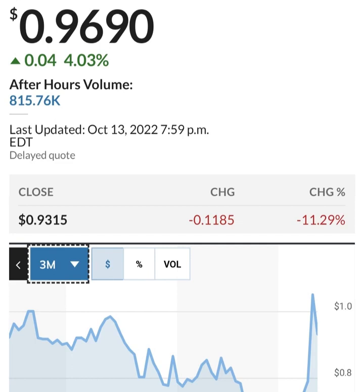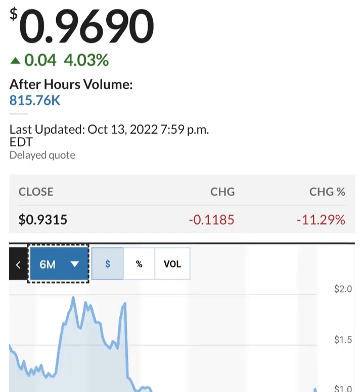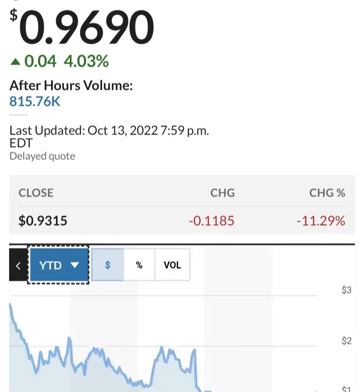Looking at share issuance - between the six months here they bought back some shares and then issued more. This is in thousands, so 286 million shares. They are issuing about 2 to 3 million shares a quarter, which is not horrible - that's about one to two percent. They need to fund their operations but they are losing money, so they have to do something to increase their cash.